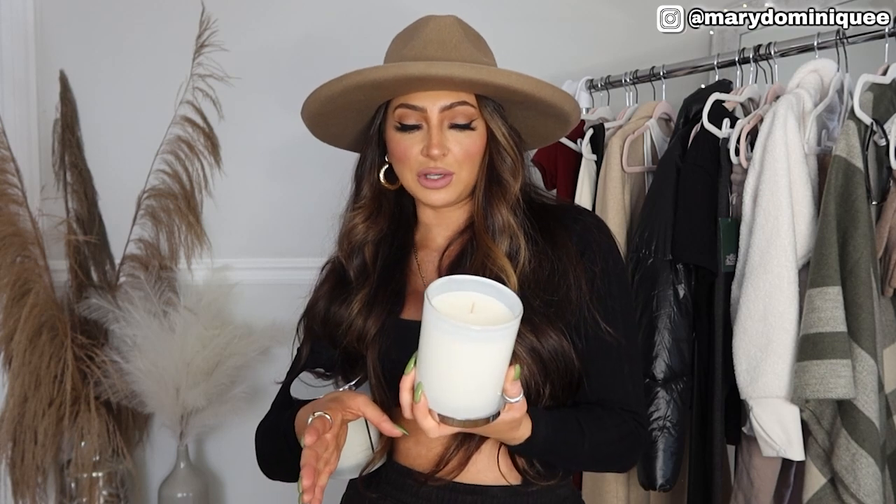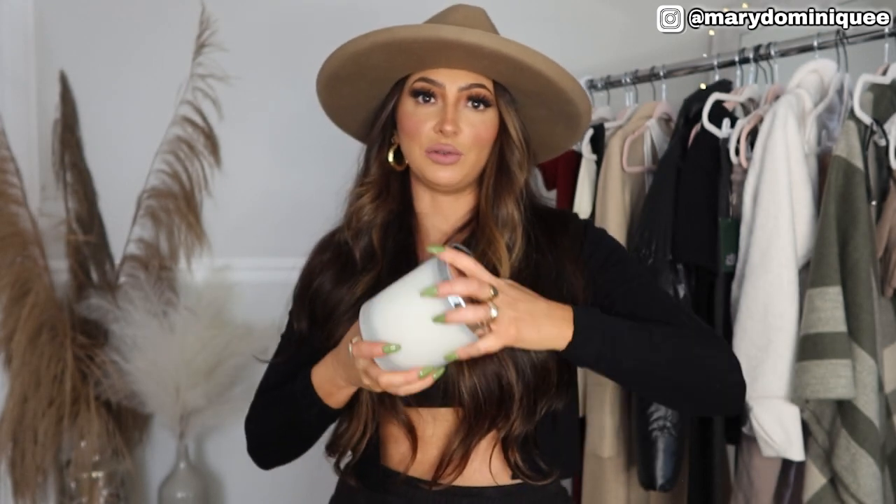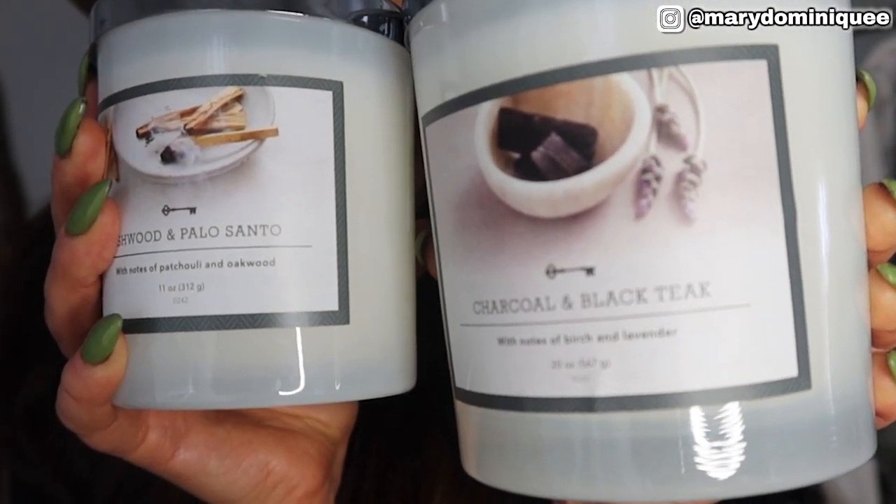While at Target I also picked up two Threshold candles — my favorites. I got the Ashwood Palo Santo: notes of patchouli and oakwood, totally my style. I've been really loving more earthy scents — it's very neutral, clean, and earthy, something everyone can get down with. Then I also got the Charcoal and Black Tea with notes of birch and lavender — it's almost like a very sexy cologne scent. I love it. These were around $10, one was maybe $5. The Threshold prices are really great.